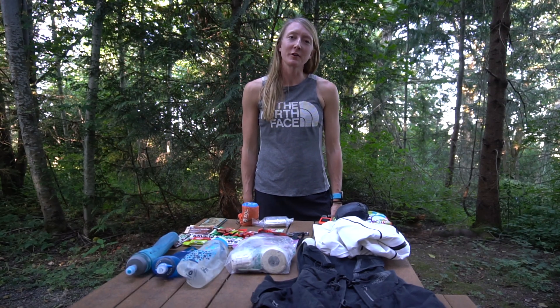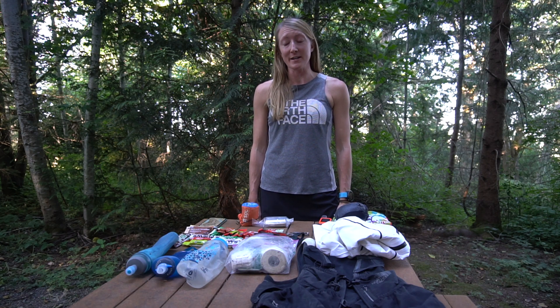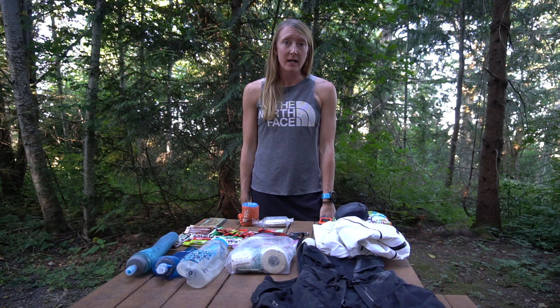Hey everyone, I'm Caitlin Gerbin. I'm a trail and ultra runner for the North Face and I'm also signed up for the 50k virtual Rut race this year. I love getting out for long runs in the mountains and I'm going to show you some of the things that I bring in my pack when I'm going out for a long self-sufficient day in the mountains.